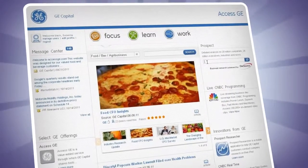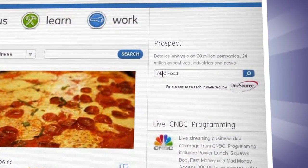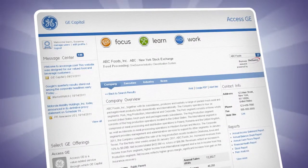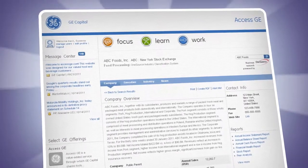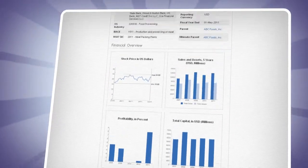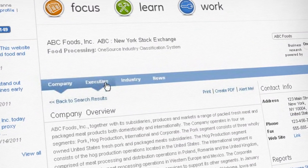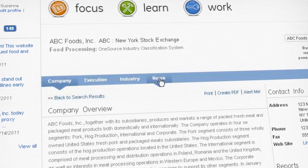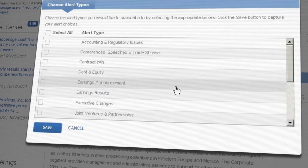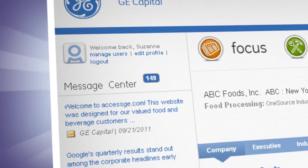There are even more valuable features available at all times throughout the site. We offer a prospecting tool designed to give you a 360-degree view of any company you wish to do business with. You can use this tool to get detailed information on over 20 million companies. Whether you're on the web or on an iPad, you can get company overviews, financials, executive contacts, and the latest news about that company and its related industry. You can sign up for alerts around company-specific events that interest you, and they'll be sent to your personal message center the moment they become available.